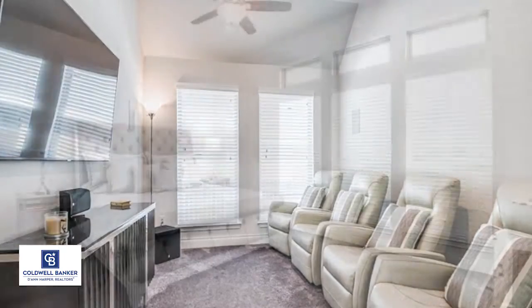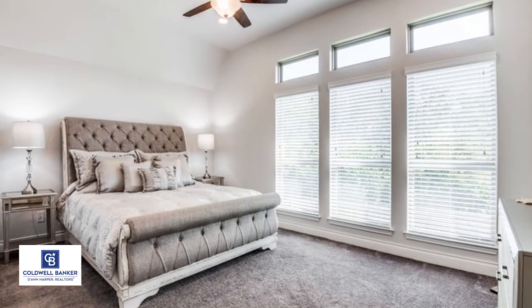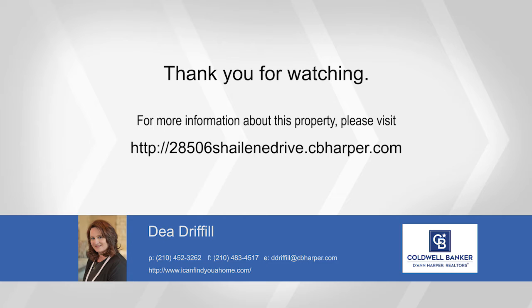The privately fenced backyard offers a spacious covered patio, a great spot for outdoor entertaining. Deidre Phil invites you to call today for a private showing.